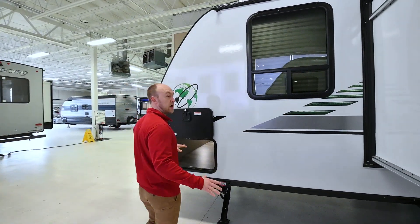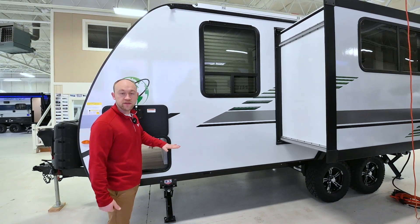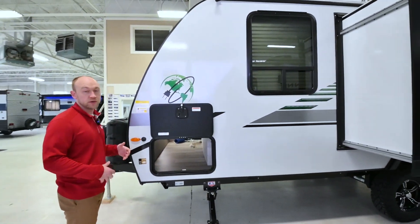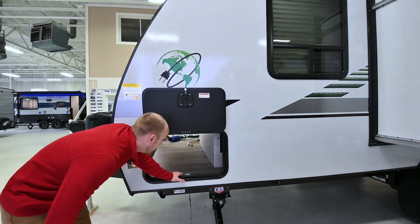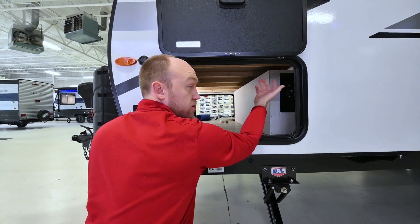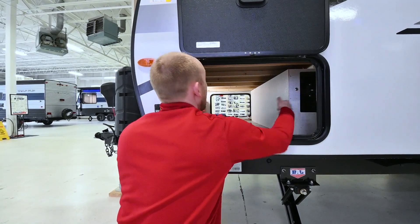Underneath the trailer you have torsion axles, so you don't have to deal with leaf springs, which can break and get rusty. You're also enclosed underneath, and they have 12-volt tank heaters on the holding tanks. This is actually a pretty good cold weather unit — I wouldn't go into zero degrees, but it can withstand colder nights. In this pass-through storage compartment there's a button — this is the on/off button for your battery. Hold it for five seconds to turn the battery on or off. That's nice — you can turn it off going into storage, then back on when in use. There is also a 250-amp breaker right here.